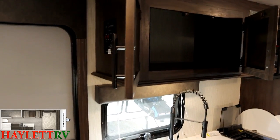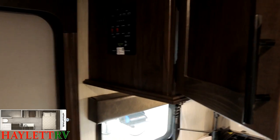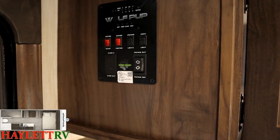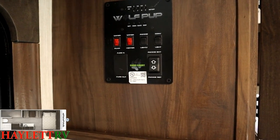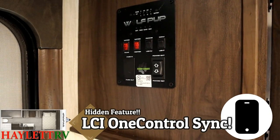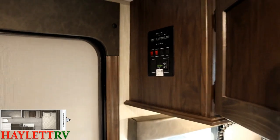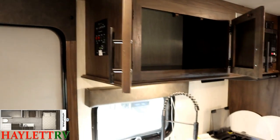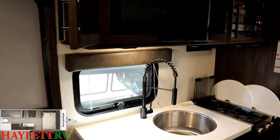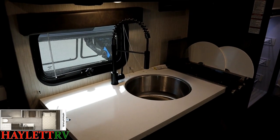The control panel condenses everything that used to be individual switches. When they did that, they also incorporated an invisible version of the LCI1 control system. If you want to operate things like your awning lights or the awning itself, you can do all that by getting the app and syncing it to your phone.